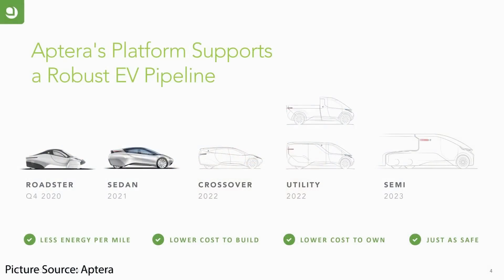Now I'd like to shift over to the company itself and dive into some future models they plan to roll out in the coming years. Currently they're developing what they call the Roadster — the three-wheeled vehicle we've been talking about — which should start being delivered in 2021. They plan to start working on a sedan version next year, then in 2022 a crossover version, and also a truck and utility vehicle. And then in 2023 they plan to work on an electric semi. I think it's really smart that they started with the more simple three-wheeled Roadster, and I'm really excited to see this future roadmap roll out.